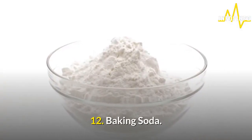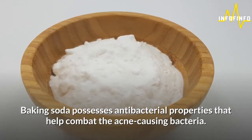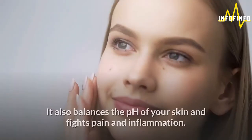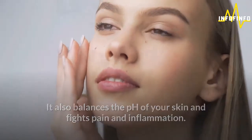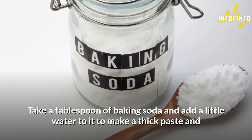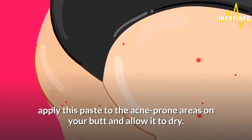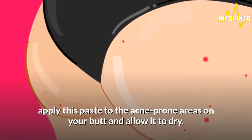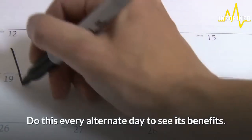12. Baking soda. Baking soda possesses antibacterial properties that help combat the acne-causing bacteria. It also balances the pH of your skin and fights pain and inflammation. Take a tablespoon of baking soda and add a little water to it to make a thick paste. Apply this paste to the acne-prone areas on your butt and allow it to dry. Wash it off with cold water. Do this every alternate day to see its benefits.